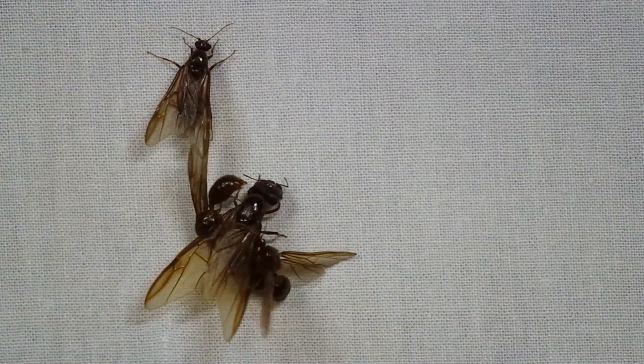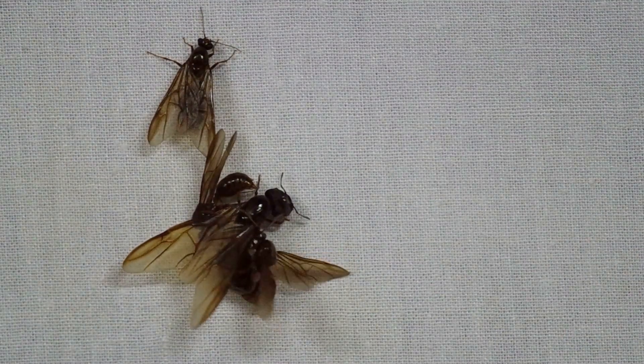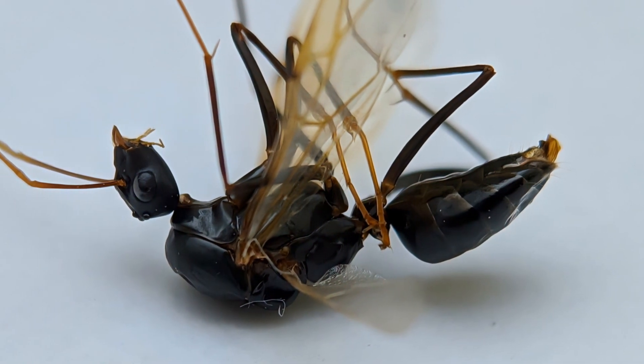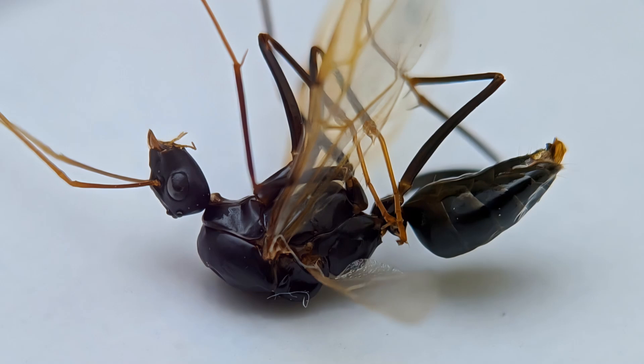During these flights, winged males and females from different colonies mate in mid-air. After mating, the males die and the females land to start new colonies.